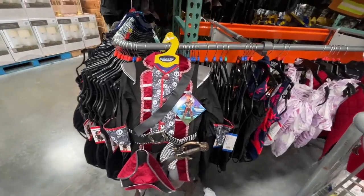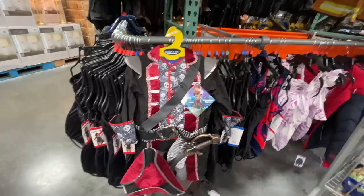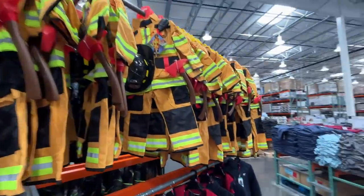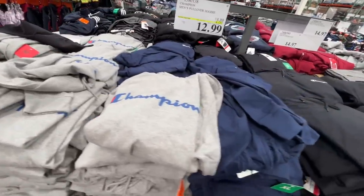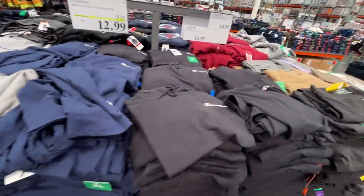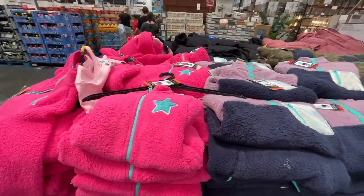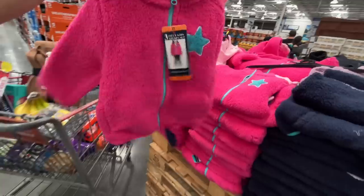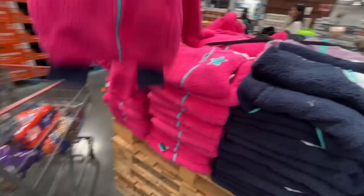Speaking of buccaneers and pirates, here's a costume right amongst the bathing suits. A firefighter costume too! Champion men's pullover hoodie for $13. These look really fluffy — about $20. Oh my gosh it's a three-piece set — so stinking cute, look how adorable.